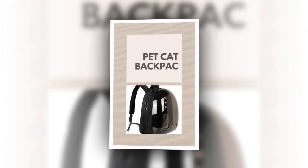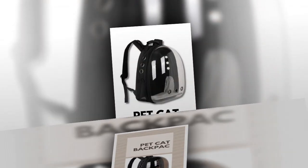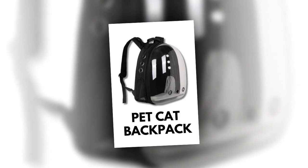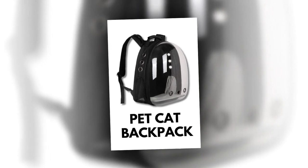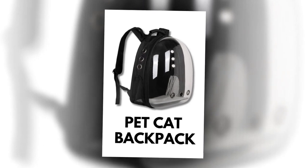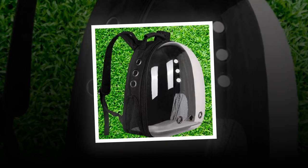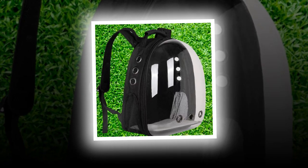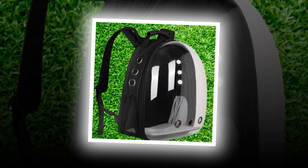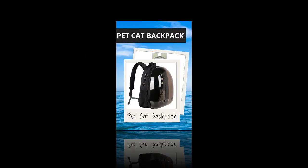Customer reviews highlight quality and convenience. Customers rave about the Backpack Carrier Cat's quality and design. One user mentioned it is very beautiful, good quality, and size. It arrived one day after the estimated date, highlighting the product's reliability and timely delivery. Another customer praised the backpack's practicality: it's excellent for taking the cat for a walk, and the best thing is that it arrived earlier than expected. This feedback underscores the backpack carrier Cat's convenience and user-friendly design.